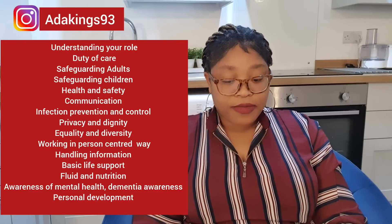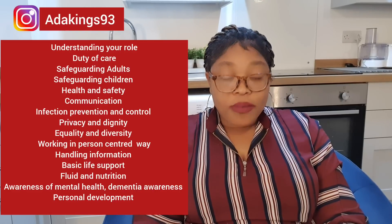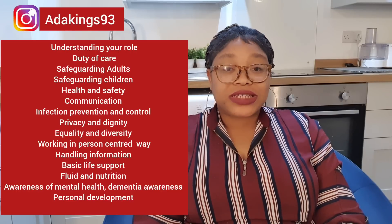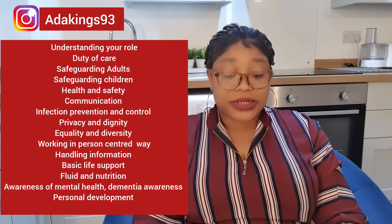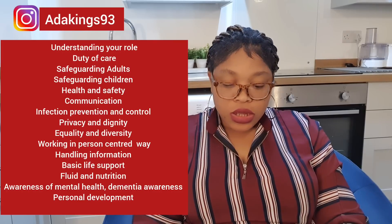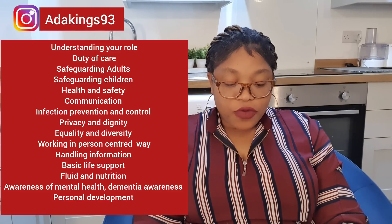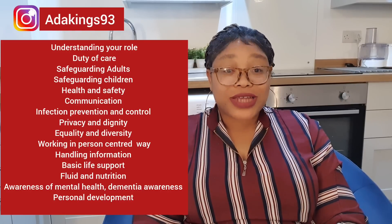The 15 care courses you have to do are: first, Understanding Your Role; second, Duty of Care; third, Safeguarding Adults; fourth, Safeguarding Children; fifth, Health and Safety; sixth, Communication; seventh, Infection Prevention and Control; eighth, Privacy and Dignity; ninth, Equality and Diversity; tenth, Working in Person-Centered Way; eleventh, Handling of Information; twelfth, Basic Life Support; thirteenth, Personal Development; fourteenth, Food and Nutrition; fifteenth, Awareness of Mental Health, Dementia Care and Learning Disabilities.